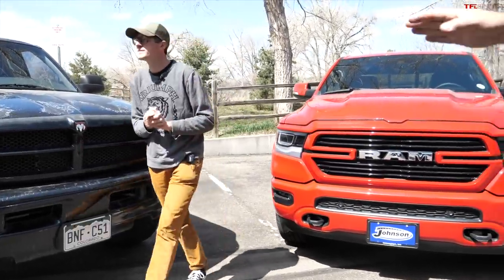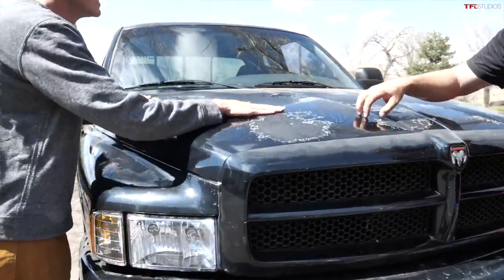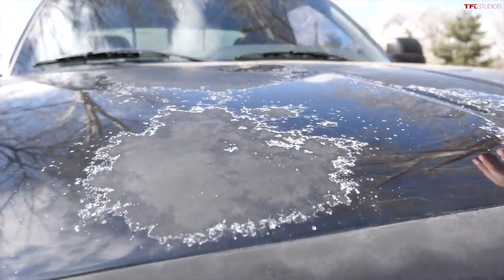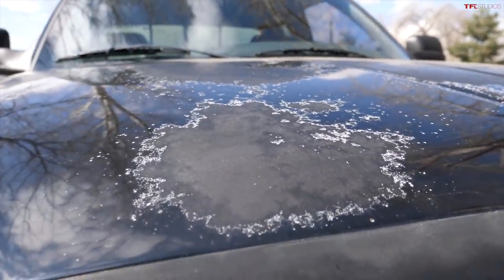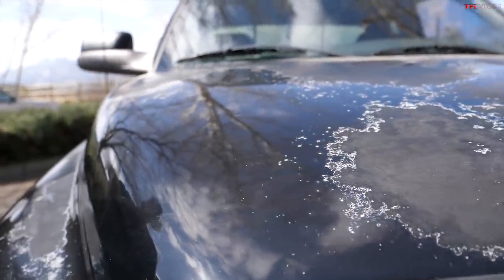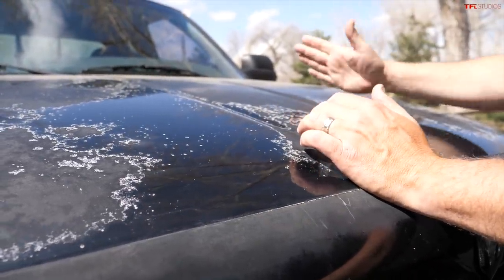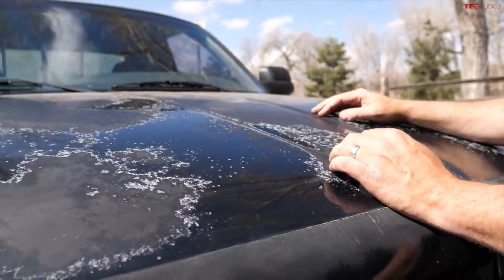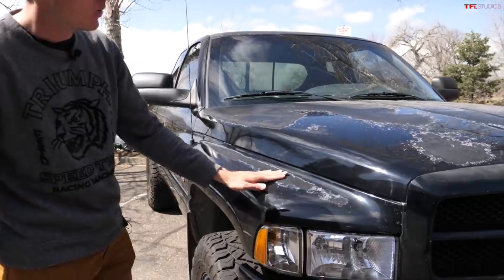What happened to the paint on this old truck? It's disintegrated - it's horrible. The truck is about 20 years old but doesn't have a lot of miles, about 130,000 in that time period. It was probably outside its whole life, never garaged, and had a hard life. Ram probably didn't use the highest quality paint on these - it's almost like they painted it with watercolors.